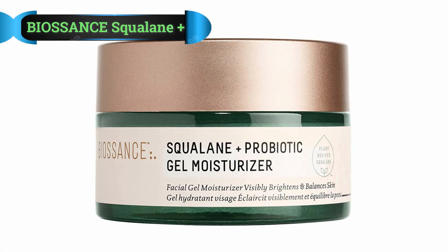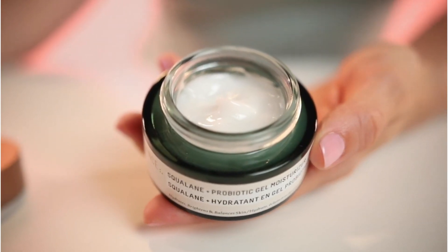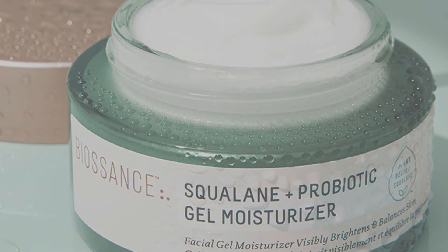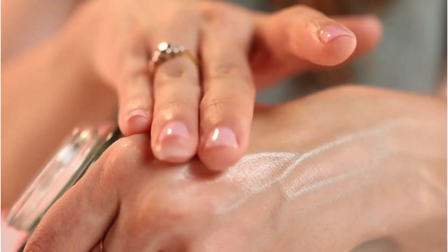Number 1: Biossance Squalane Plus Probiotic Gel Moisturizer. Those who don't like the weight of heavy moisturizers should consider Biossance Squalane and Probiotic Gel Moisturizer. Squalane is a non-comedogenic moisturizer that your skin will love because it already uses it.